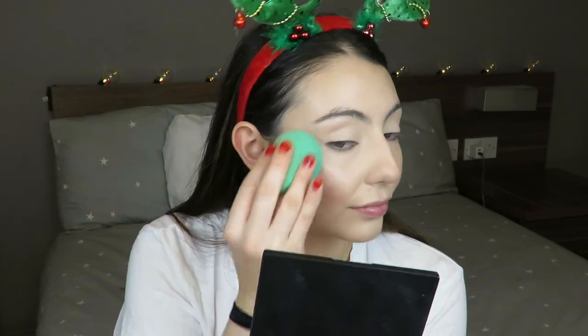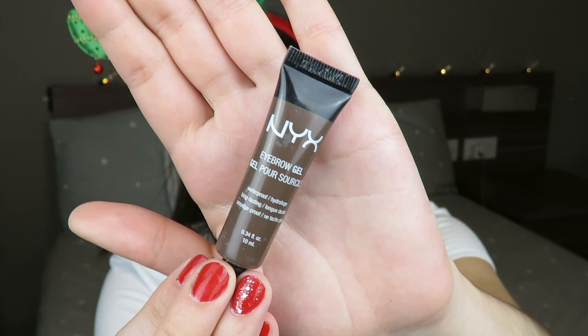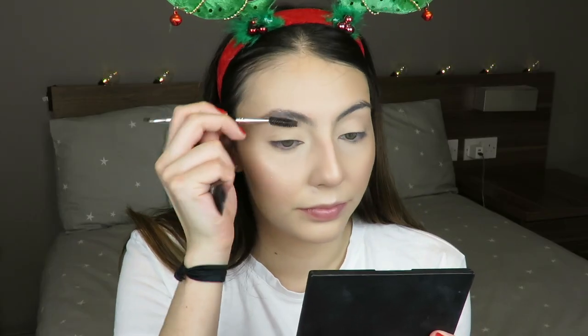This is the part where everything comes together: I grab the NYX Dewy Finish Setting Spray, spritz it all over my face, and then tap it with a damp sponge, just lightly. This pushes all the setting spray against the powders so your face looks really nice and not powdery.